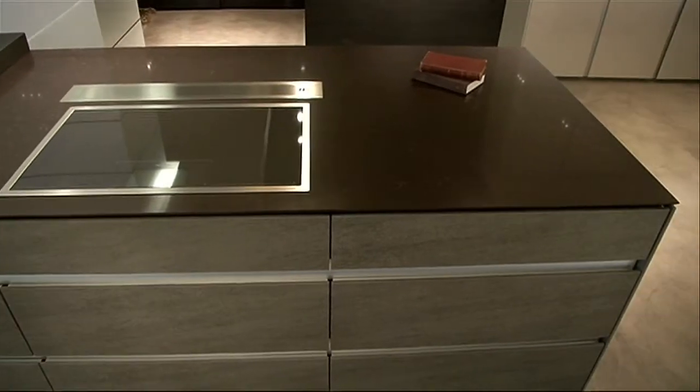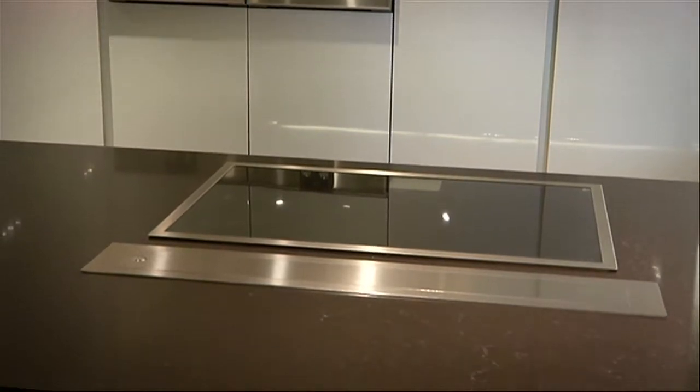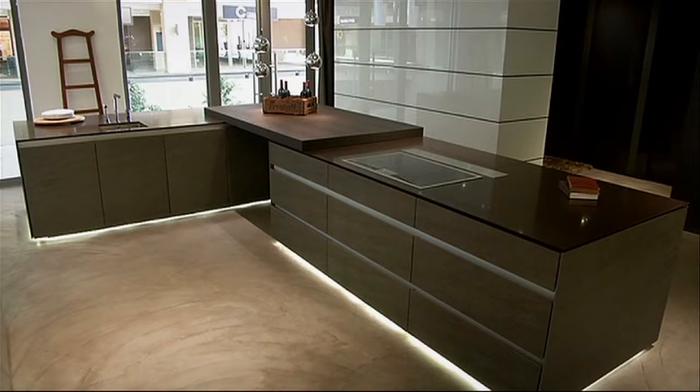This kitchen has managed to merge functionality with aesthetics to create an ultra-modern, high-end space that is suitable for the whole family to use simultaneously.